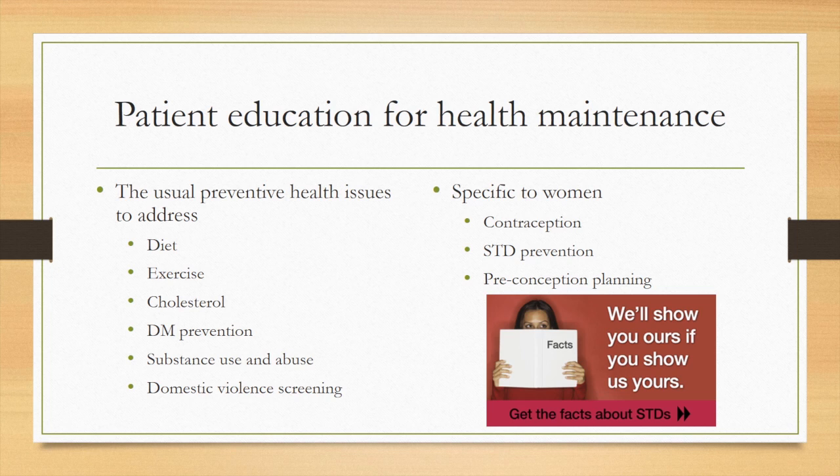Other factors that are non-modifiable but should raise the flag on whether to screen include advancing age, race and ethnicity, and family history. Does this woman have a history of gestational diabetes (GDM)? Does she have a history of polycystic ovary syndrome, which goes hand-in-hand with abnormal menses, diabetes, and obesity? Does she have hyperlipidemia or hypertension? These are risk factors that should make us think about whether we should screen her for potential abnormalities of glucose metabolism.